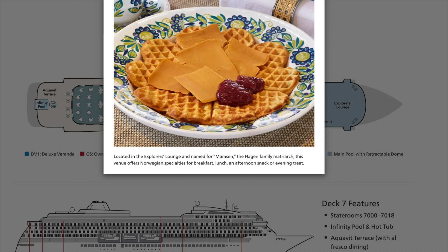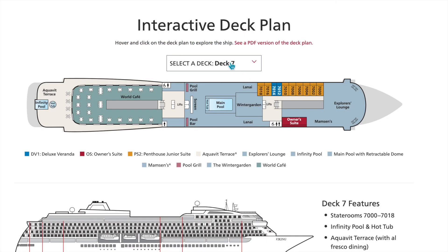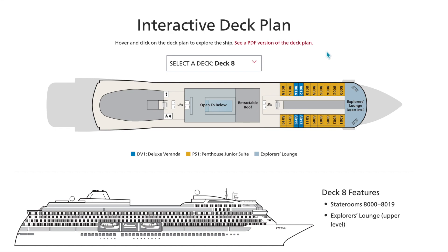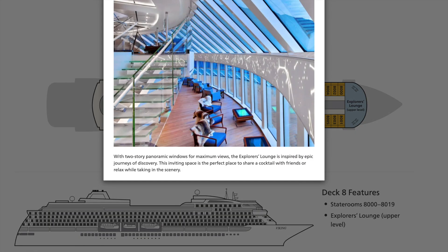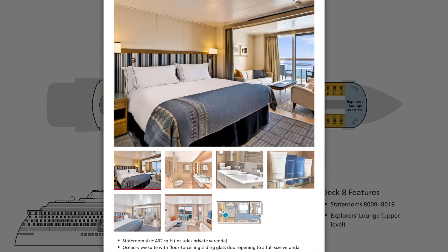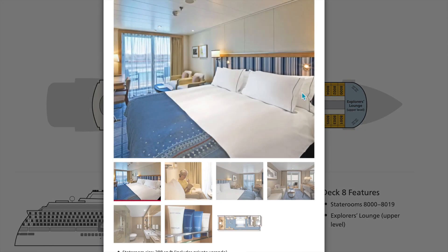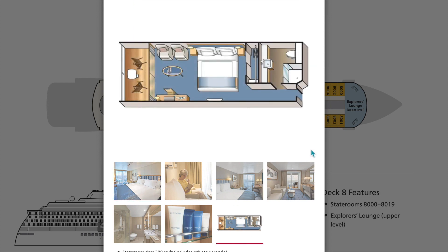On deck seven there's also Mamson's for snacks, lunch, and breakfast, and the Explorer's Lounge in the front — a great spot for hanging with friends and checking out the views. Heading up to deck eight, you'll find the upper level of that Explorer's Lounge, penthouse junior suites, and just a couple of deluxe veranda staterooms. You can see how that upper portion is a little bit smaller.